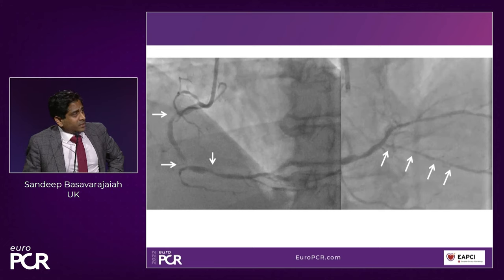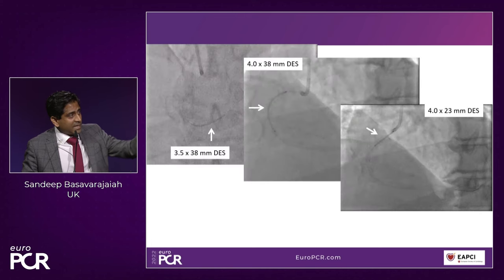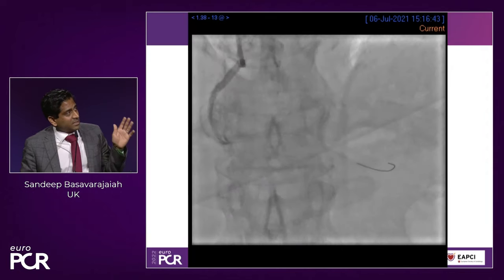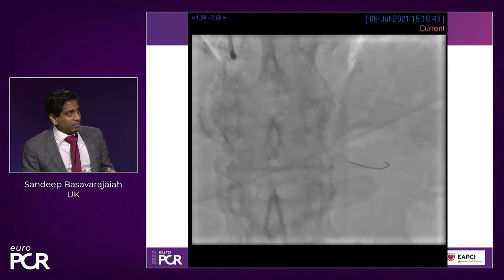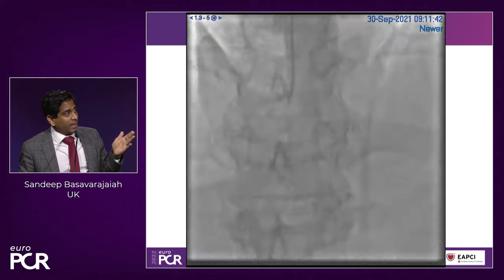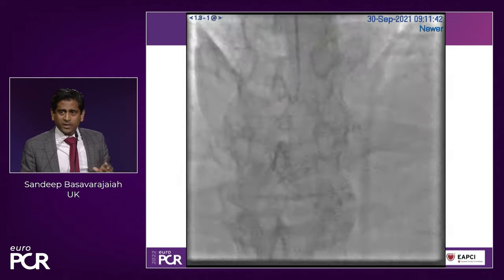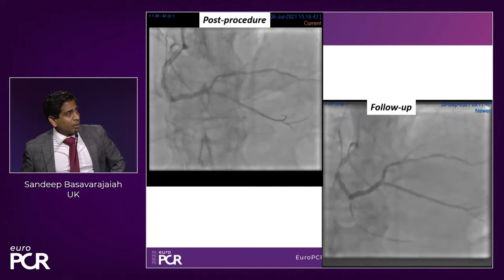This is another interesting case: RCA diffusely diseased throughout, including the PDA. We placed a stent in the main RCA. In the PDA we used a non-compliant balloon and a long DCB extending all the way to the ostium. There's a dissection of the ostium of the PDA post-procedure. In many cases you could argue — why not put another stent there? We decided to leave because it was not flow-limiting. At six-month angiogram, the whole dissection is healed and the PDA looks much bigger. This is a classic case where you can leave the non-flow-limiting dissection.